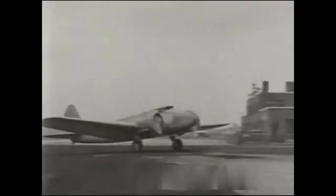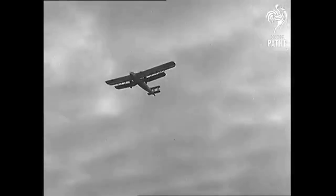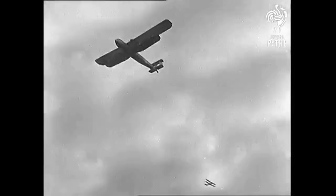Hello and welcome to this video about the Boeing 247, a truly revolutionary aircraft in aviation history. In the early 1930s, the aviation industry was dominated by biplanes, which were slow and uncomfortable for passengers.